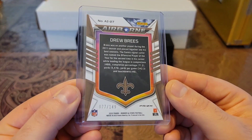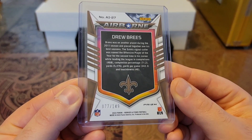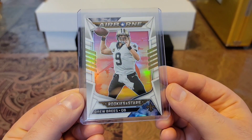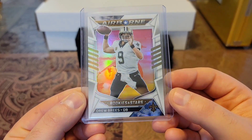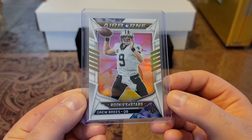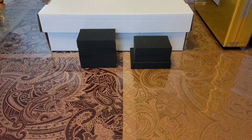Then we have a 2022 Rookies and Stars, out of 149, Airborne. Check this out — got some nice shine. Got an airplane behind him. Looks like he's floating in the sky. Nice shine.